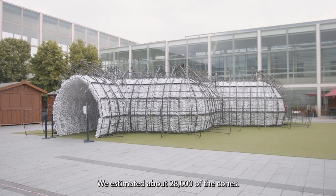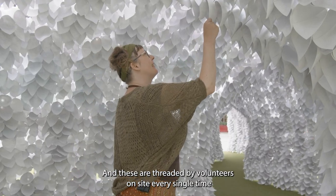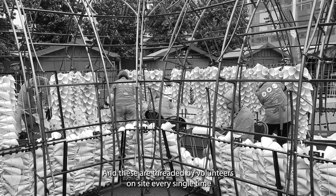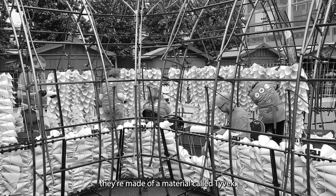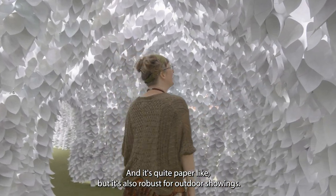We estimated about 28,000 of the cones, and these are threaded by volunteers on site every single time. They're made out of a material called Tyvek and it's quite paper-like but it's also robust for outdoor showings.